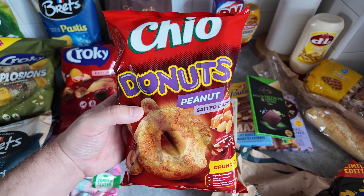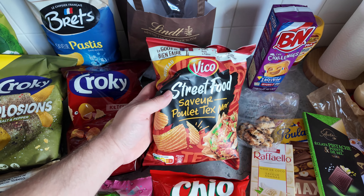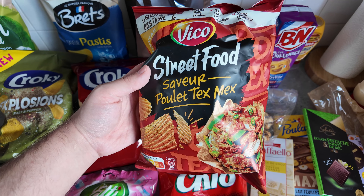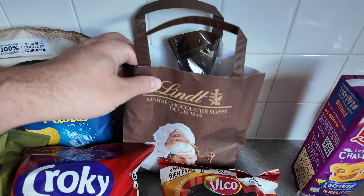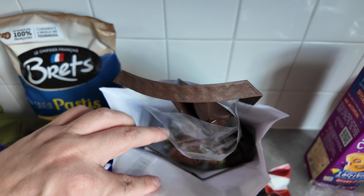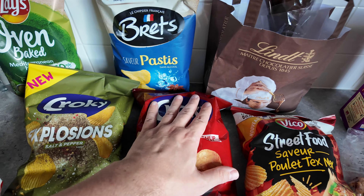Then Chiyo doughnuts, peanut and salted caramel flavour. Vico — we saw a few of this brand — street food, chicken Tex-Mex. We went to the Lindt store, so if you follow us on TikTok you can have a little peek at what we got, but basically just got a load of truffles from the Lindt store.